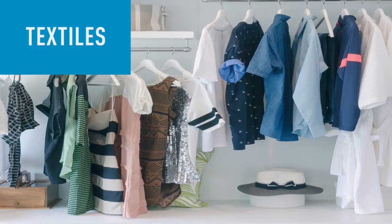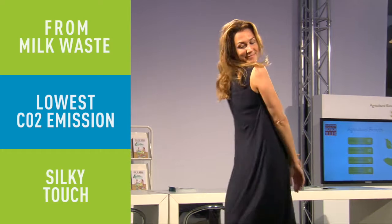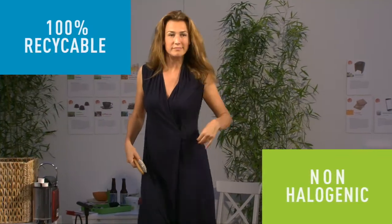What a lovely dress — that's made from milk! The textile with the lowest CO2 emission, it has a silky touch, it's non-allergenic, and if you get fed up with it, Kate, you can just put it on the compost heap.